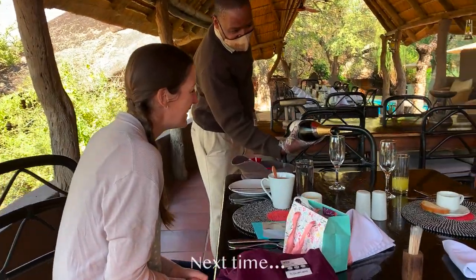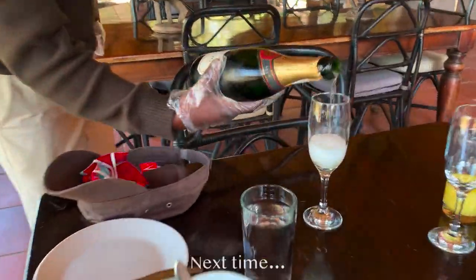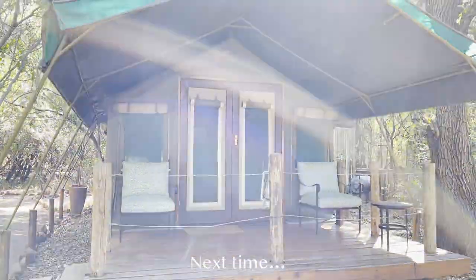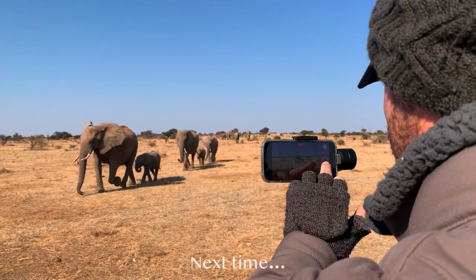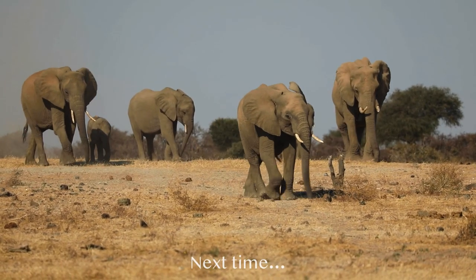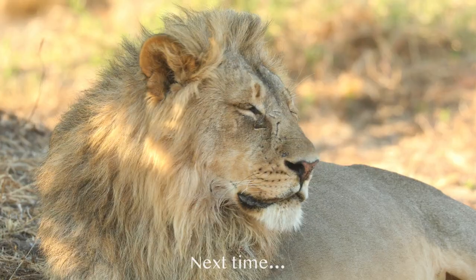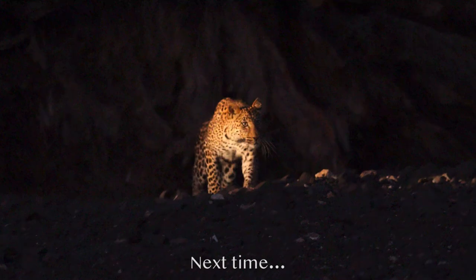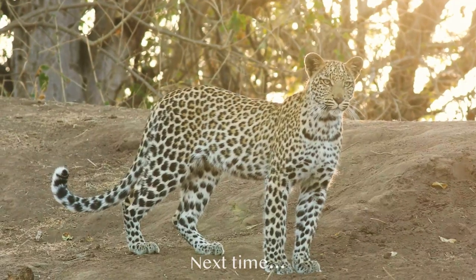In the next episode, we celebrate Tabby's birthday, head for the reserve's most remote camp — Mashatu Tent Camp — and have some more epic sightings of elephants. We also successfully tracked down lion, cheetah, and the cats Mashatu is so famous for: leopards.